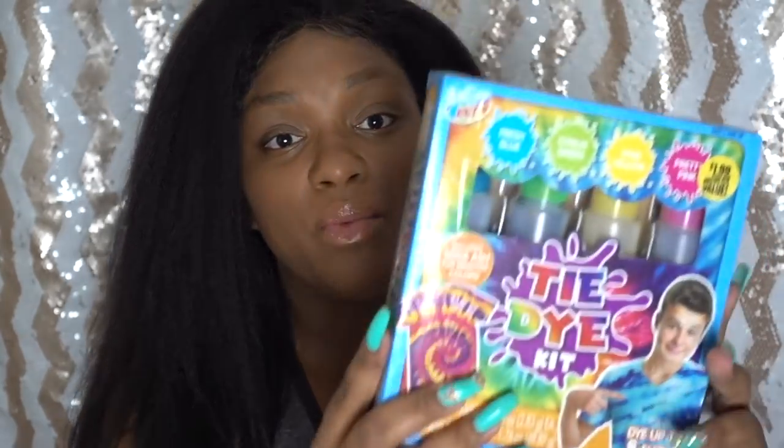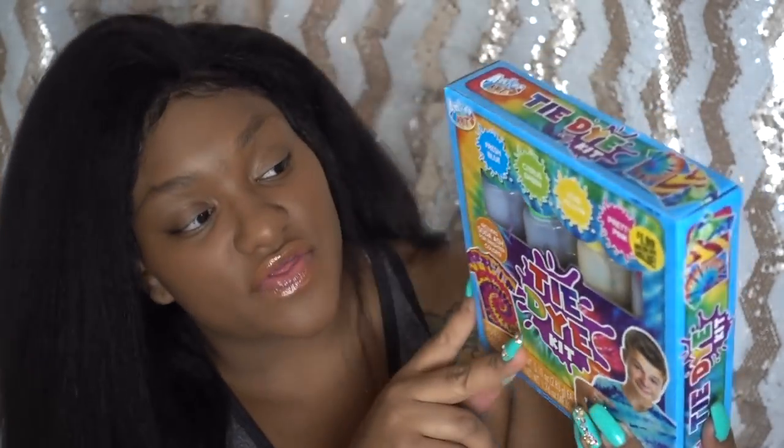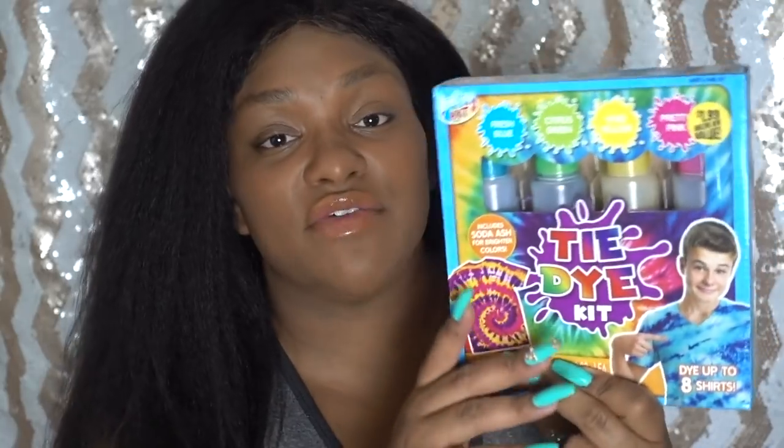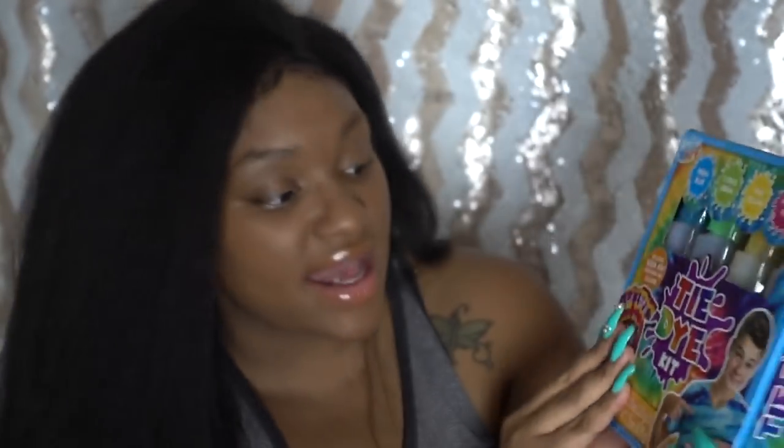I've been looking for a project for me and the kids to do together this summer before school starts. I saw a similar DIY tie-dye kit at Walmart for about $15 and almost bought it, but I'm glad I waited because I found the same thing at the 99 Cent store for only $1.99. It says it has enough dye for up to eight shirts.